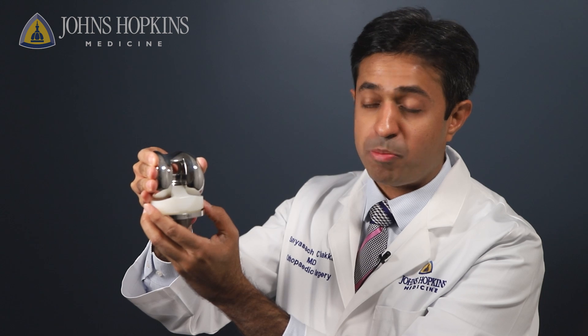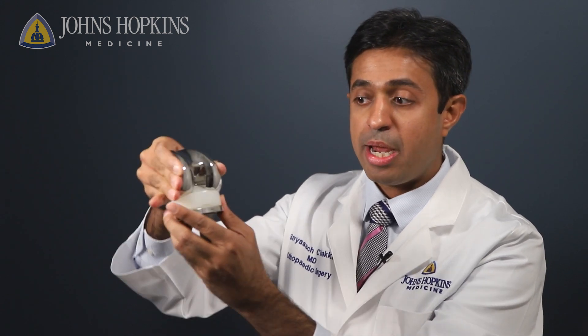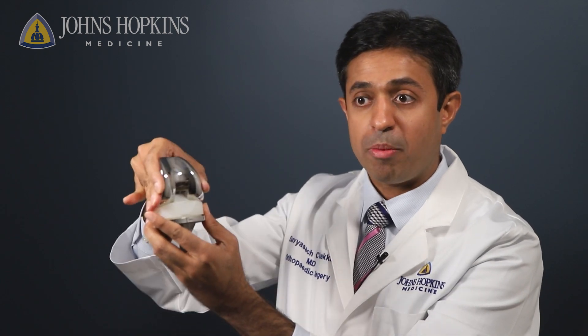A total knee replacement typically reshapes the deformed or arthritic bone and puts smooth metal caps and plastic pieces in between. This is the metal cap that goes onto the thigh bone, which sits on the plastic piece that becomes the new knee joint. And then you have another metal cap that sits on the leg bone, and that functions as a total knee replacement.